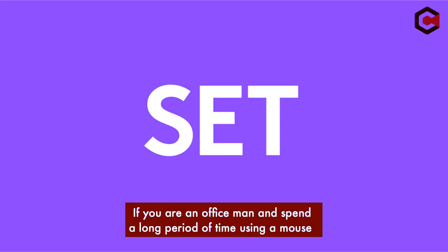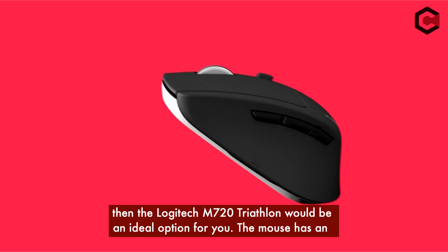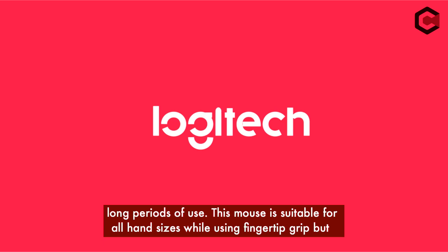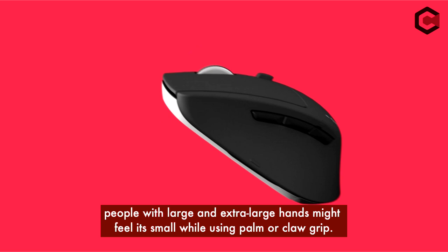Number 4: Logitech M750 Triathlon. If you are an office worker and spend long periods of time using a mouse, the Logitech M750 Triathlon would be an ideal option. The mouse has an ergonomic shape and comes with a thumb rest that makes using it comfortable for extended periods. The mouse is suitable for all hand sizes with fingertip grip, but people with extra-large hands might find it small when using a palm or claw grip.